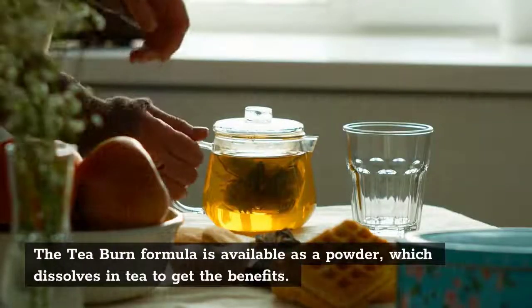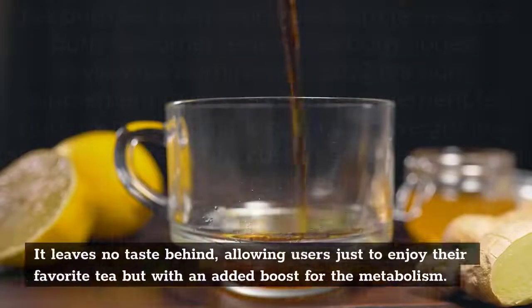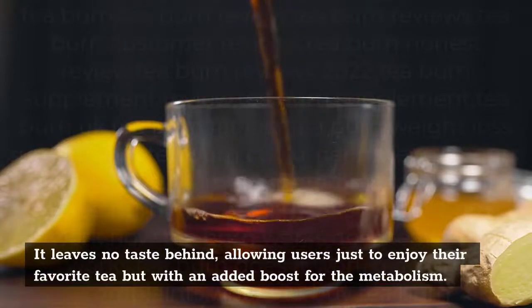The T-Burn formula is available as a powder, which dissolves in tea to get the benefits. It leaves no taste behind, allowing users to enjoy their favorite tea but with an added boost for the metabolism.